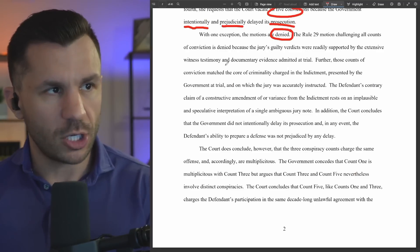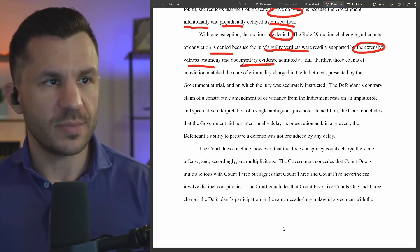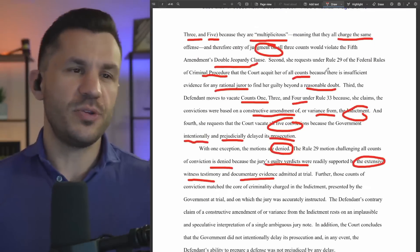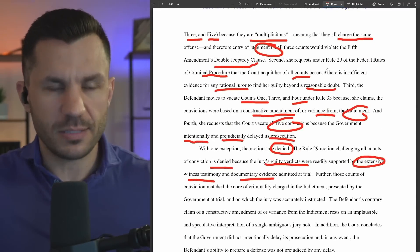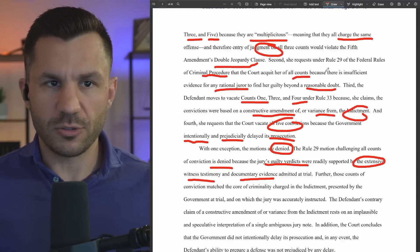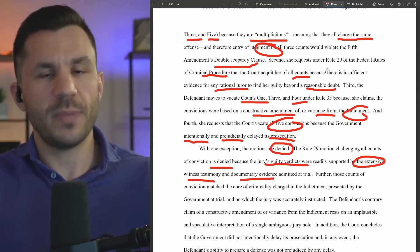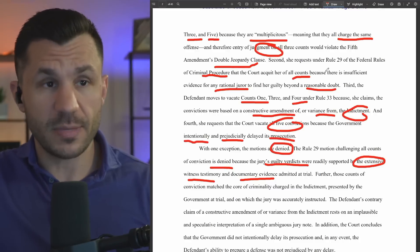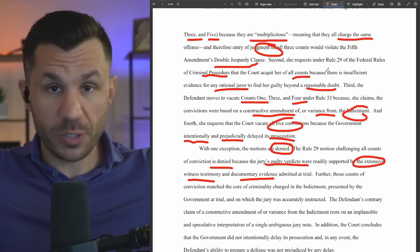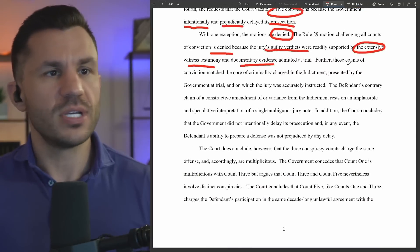Rule 29, challenging all counts, is denied because the jury's guilty verdicts were readily supported by the evidence, witness testimony, and documentary evidence admitted at trial. So there was plenty there. The defense made all sorts of supporting arguments — credibility arguments, conflicting reports between witnesses — saying any reasonable jurors just wouldn't be able to put this together to come up with a conviction. The judge said that's ridiculous; there's plenty here. We had four different victims. Enough there.